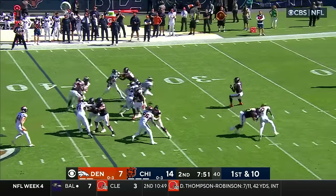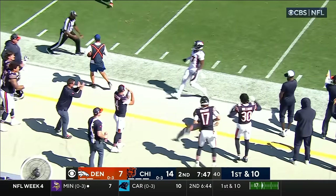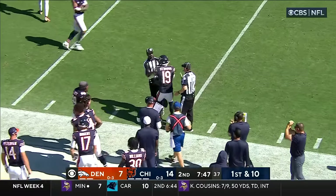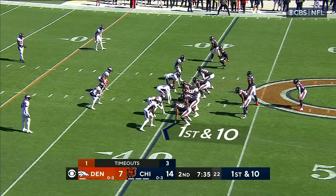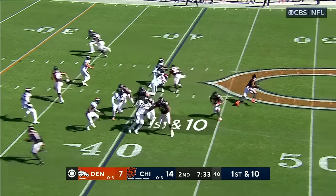Flea flicker. Fields gets decked and it's caught on the juggle. Was he inbounds? Yes! St. Brown was able to reel it in. Last four Fields completions have all been for at least 20 yards.